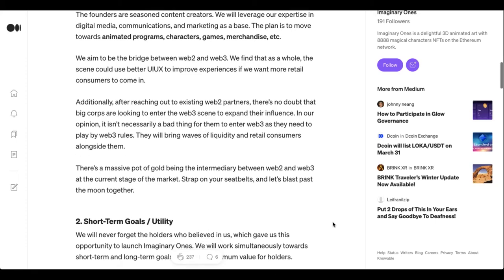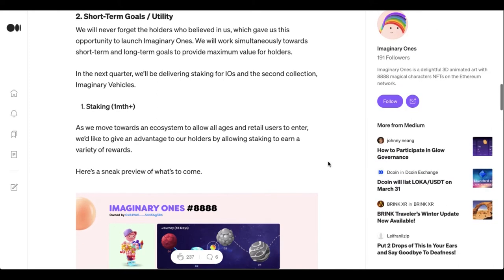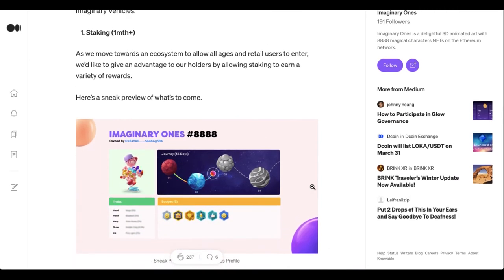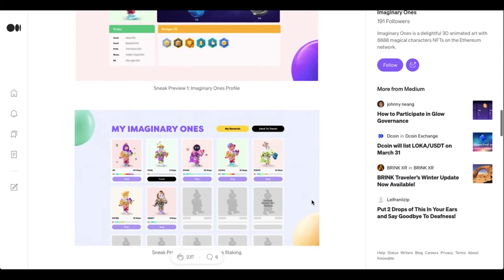They're basically just trying to be the bridge over that gap of Web 2 and Web 3 and bring value in. Moving into the short-term goals, which everybody was really looking forward to, was the staking — and it looks like it's really not that far out, about a quarter out. They already have some pages designed for it, and it looks like it's going to be a very smooth, easy user interface.